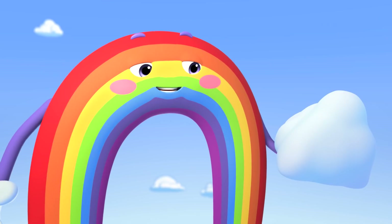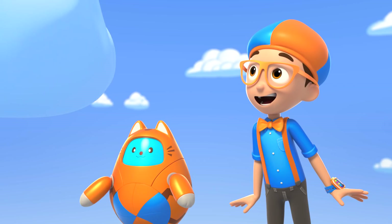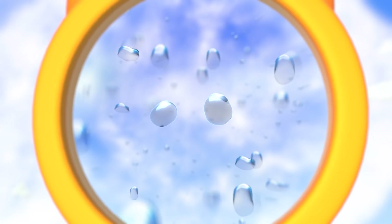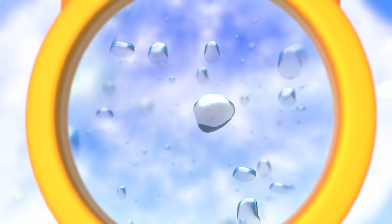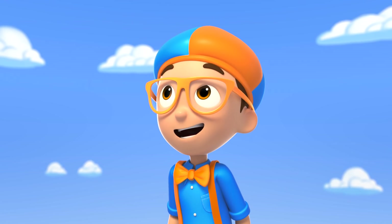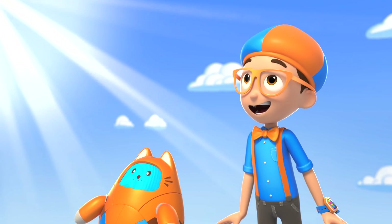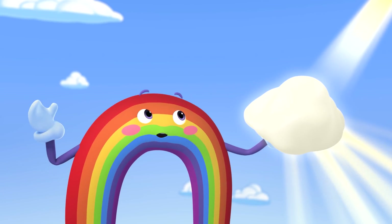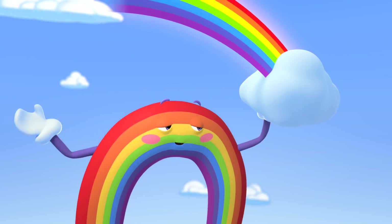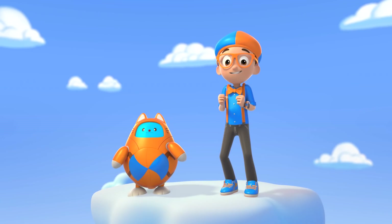It looks like it just rained too, which is perfect! That means there are lots of water droplets in the air! This cloud has so many teeny drops of water! Hashtag true! Next step — position the cloud so the sunlight shines through the water droplets, like this! When the light goes through the water, it bends, or refracts, and separates the light into all the colors of the rainbow! Voila! That is awesome!